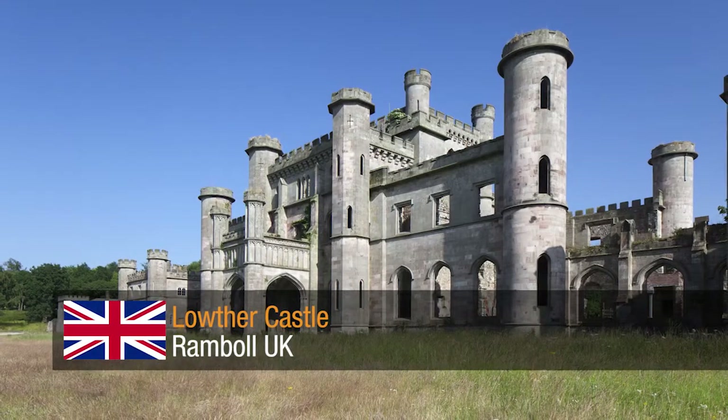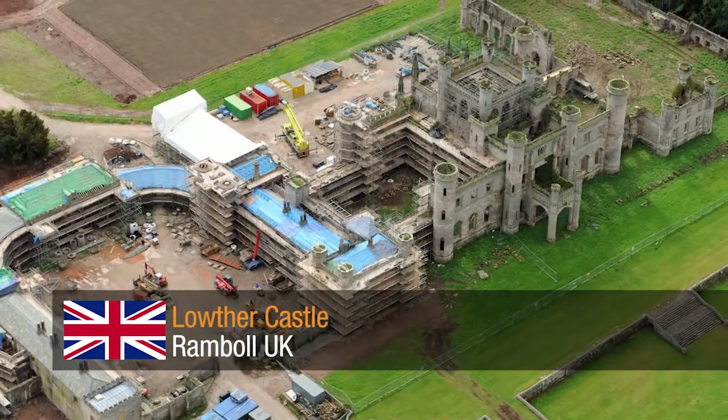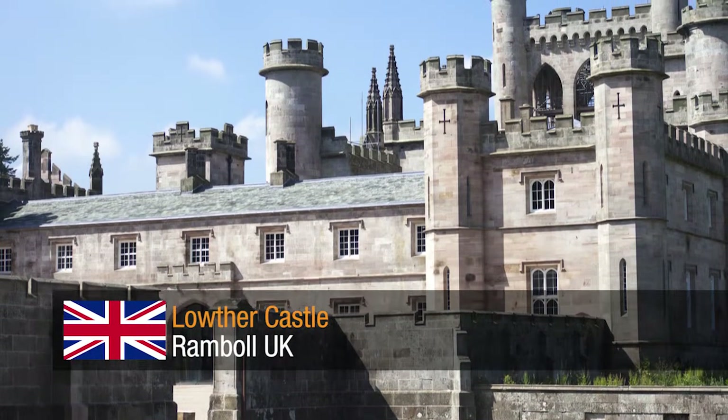Lowther Castle by Rambol UK. A redevelopment project to restore the shell of this 19th century country house, whilst retaining the look of a romantic ruin through maintaining as much of the building elevation and silhouette as possible.